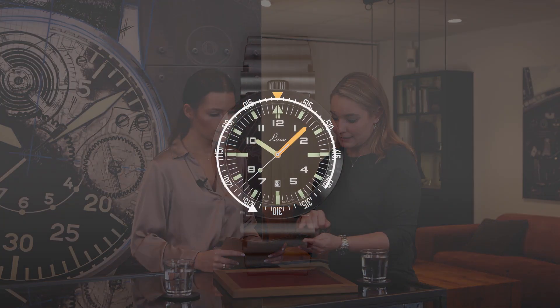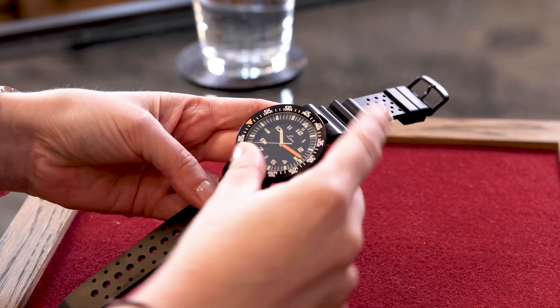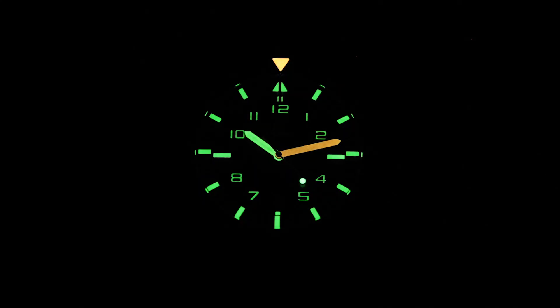Now let's talk about the bezel. Here we have a countdown function — as opposed to many other squad or sport watches, this bezel goes counterclockwise. As you can see, it goes counterclockwise. It functions as follows: you have the orange minute hand and you set it, for example, to 20 minutes, depending on when the operation is going to take place. It is meant to coordinate joint operations — when they start. If you set the orange hand to 20 minutes, you will see exactly after 20 minutes, when orange is on orange, that you can begin. And because the minute hand is orange and filled with superluminova, we can accurately tell the time at night as well.